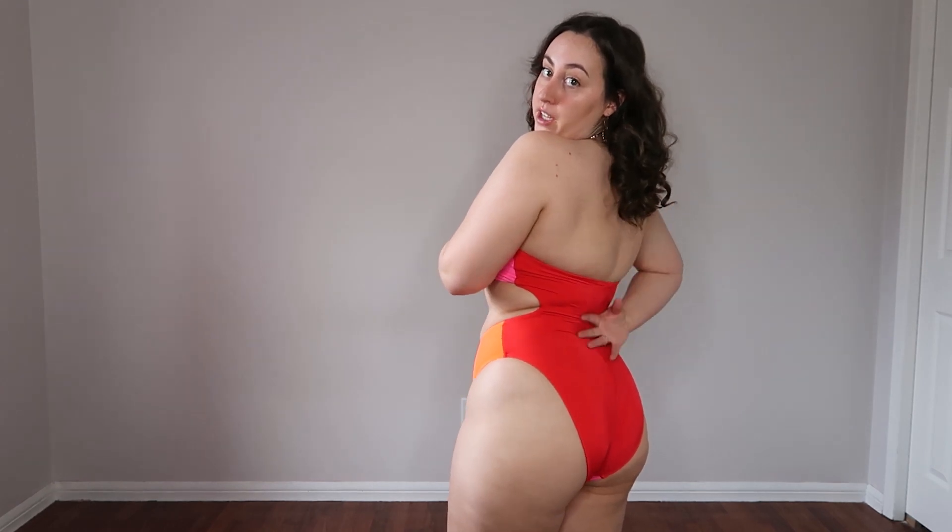Next up we have what from the front looks like a bikini — but it is not. This is a one-piece that is fully attached at the back and from the front looks like a two-piece with a split orange and pink color, and then the back is red. I thought this was very unique, and of all the options in this first swim drop, this is definitely the only one where I thought, wow, I've never seen anything like that before — I should try it out.